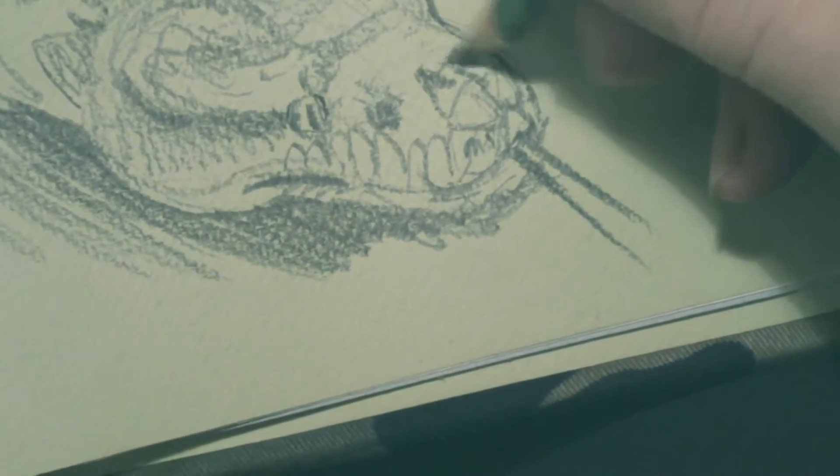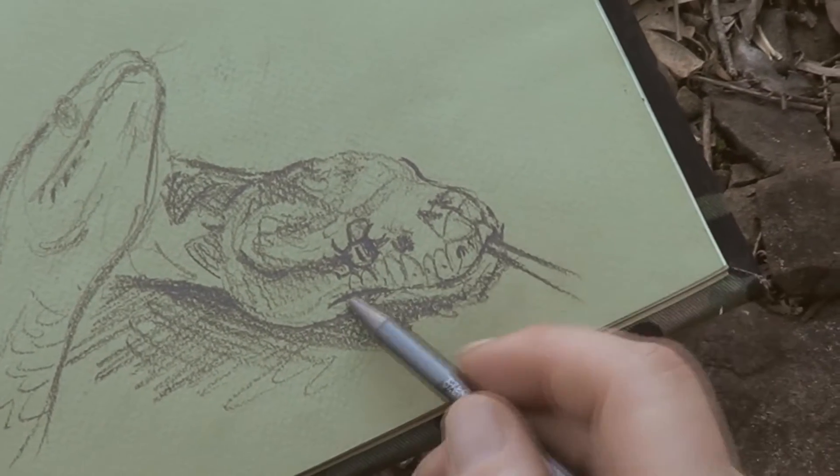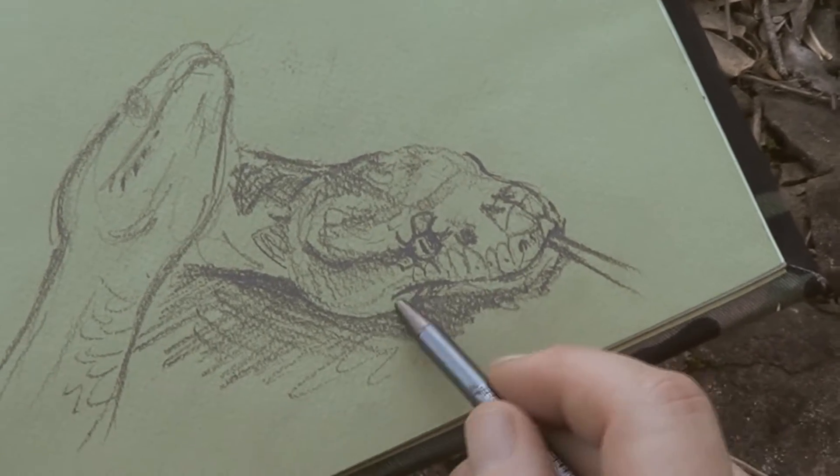When these babies hatch, a lot of them will feed on little lizards — probably their favourite food at a young age. But as they get larger, you notice there are heat pits in the upper and lower lip, and that picks up the heat of prey. Now we're looking at a larger snake that's hunting birds and mammals.